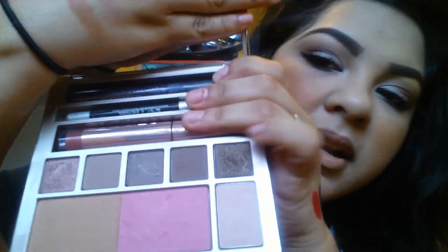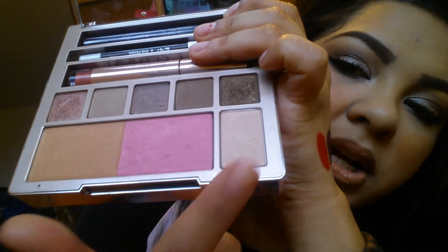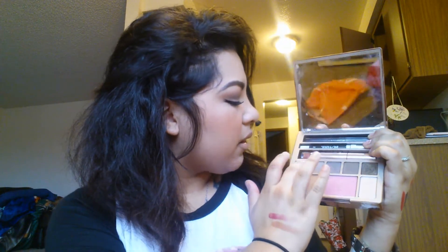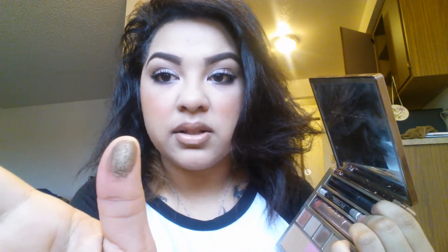My boyfriend got me the Naked on the Run palette for Christmas, which is a really good deal at $54. Similar to the Naked 3, but this one comes with a bronzer, a blush, a highlighter, five never-before-seen shades, a really pretty lip gloss, an eyeliner, and a mascara. I'm using the mascara, eyeliner, lip gloss, blush, and highlighter — these are going to turn into your everyday things. The eye shadows are super highly pigmented. It's a really good deal and awesome for travel because you have pretty much everything.